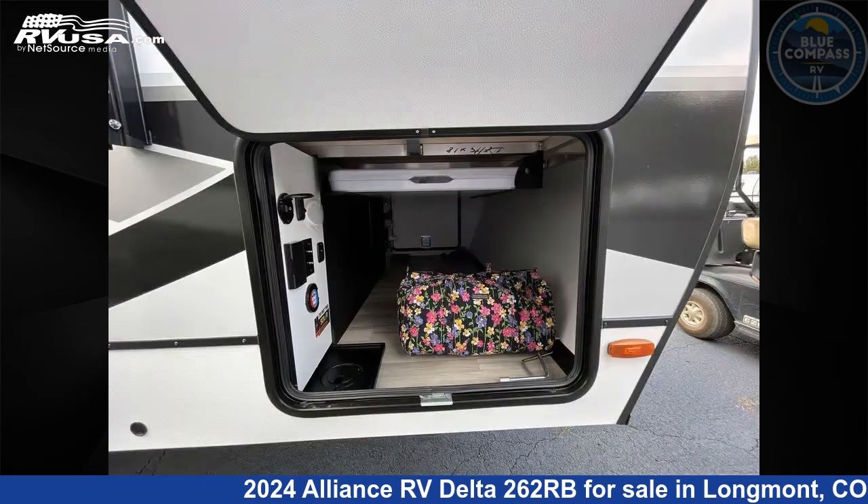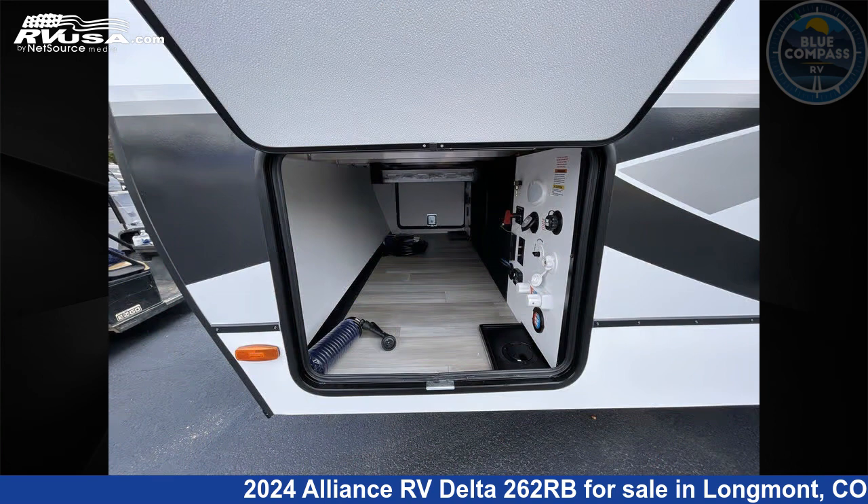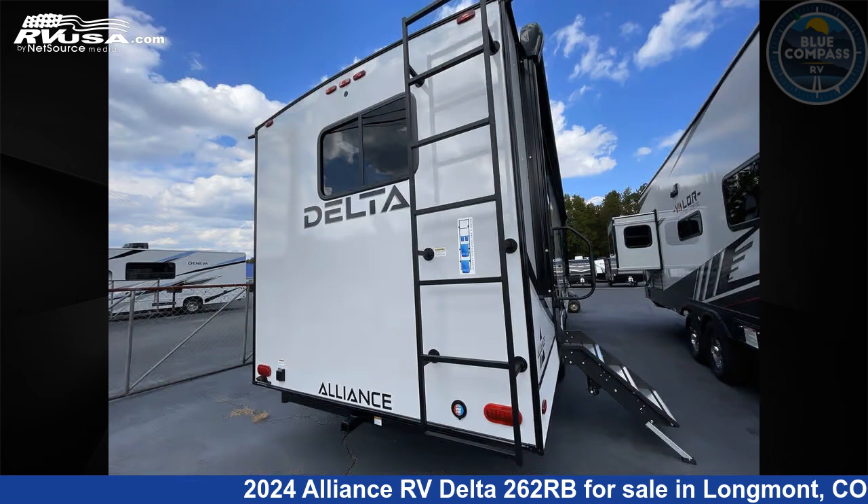This new Alliance RV is 29 feet 0 inches in length and features a benchmark interior, sleeps 4, slide-out, and 45 gallons fresh water capacity. The floor plan layout of this travel trailer features front bedroom, rear bath, and U-shaped dinette.